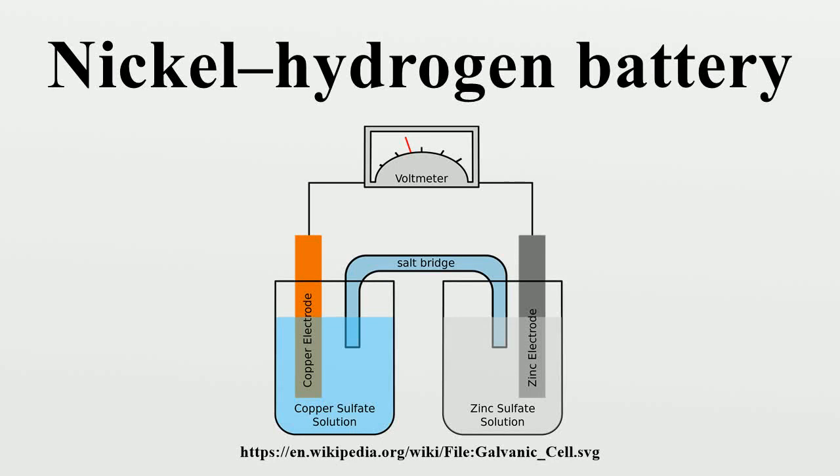A nickel-hydrogen battery is a rechargeable electrochemical power source based on nickel and hydrogen. It differs from a nickel-metal hydride battery by the use of hydrogen in gaseous form, stored in a pressurized cell at up to 1200 psi pressure.